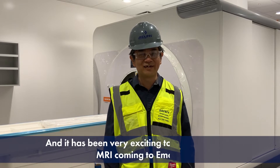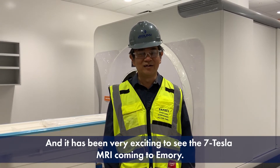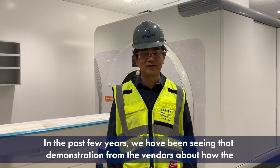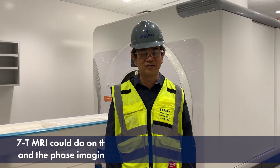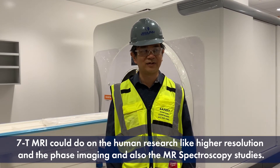We have been very excited to see the 7-Tesla MR scanner coming to Emory. In the past few years, we have been seeing great demonstrations from the vendors about how the 3T MRI performs on human imaging, like higher resolution, functional imaging, and advanced spectroscopy studies.